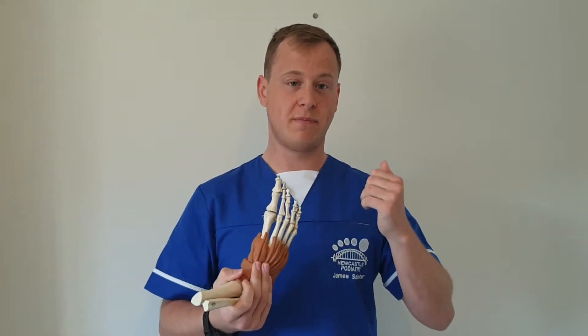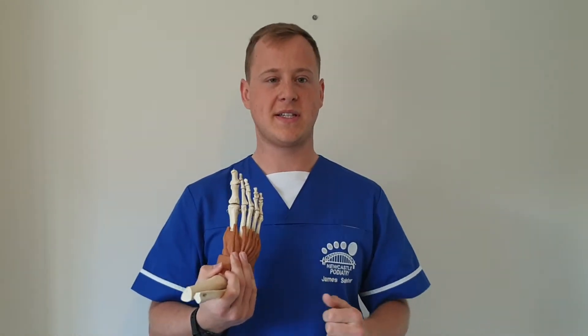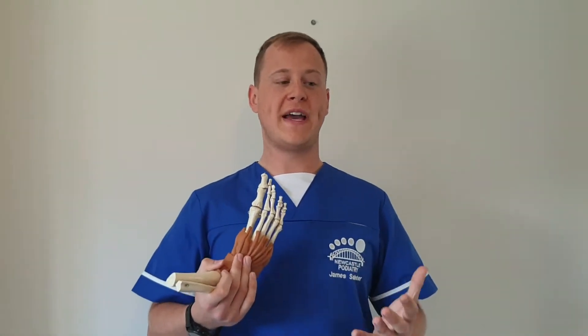The next thing we look at is the venous system — the veins getting blood back up from your feet to your heart. These are the little blue veins you can see on your leg. When you have poor vein supply in your legs it can cause swelling and edema, so as a podiatrist we can advise you on what you can do to help with that.